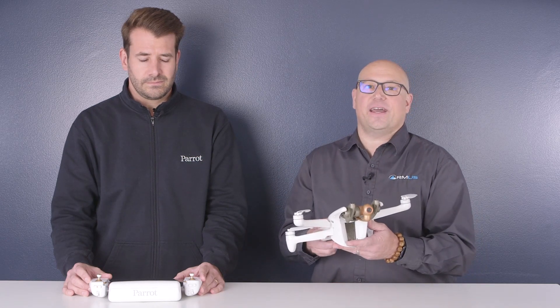Hi, I'm J.T. Von Loonen, president of RMUS, and I'm here today with FX, the sales director for Parrot in the Americas. And we're going to show you the Anafi AI.